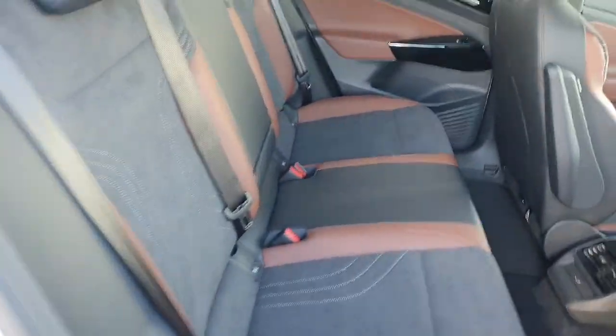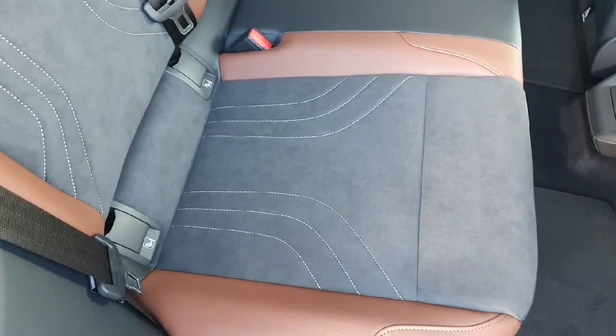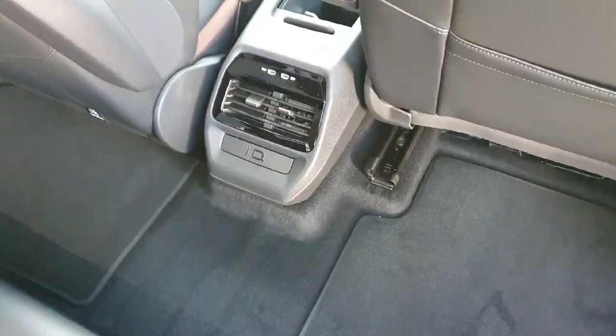Looking inside the back of the car now, the interior is a mixture of brown leather on the outside and grey Alcantara with white stitching on the inside of the seat. There are two fixed seats in there as well, and two USB-C chargers for your rear passengers.